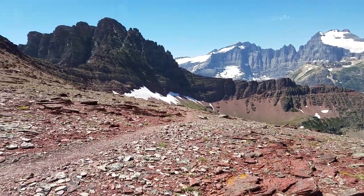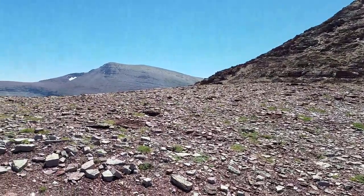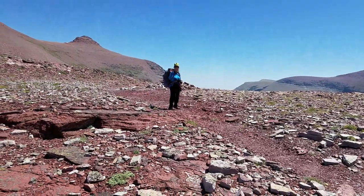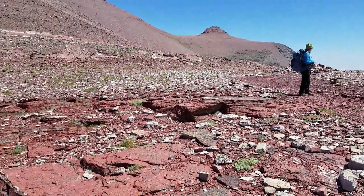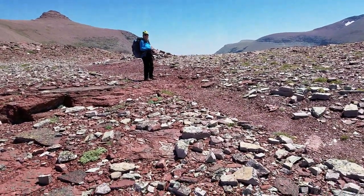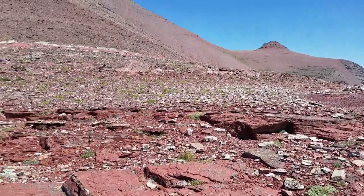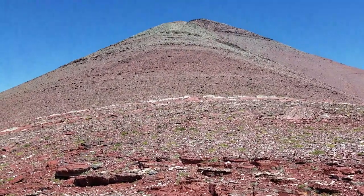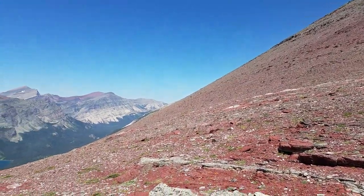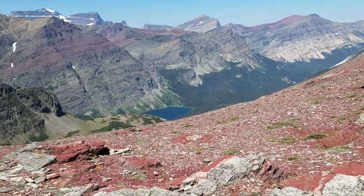I'll give you a 360. To the east of Shannon, on the other side of Red Gap, down the valley is Poya Lake in the mini glacier area. This is Seward Mountain — we're going to run up that in a few minutes. There's a little corner of Elizabeth Lake down there.